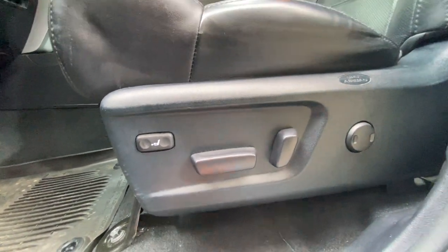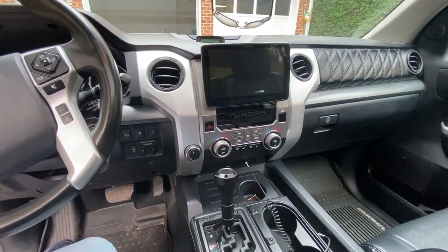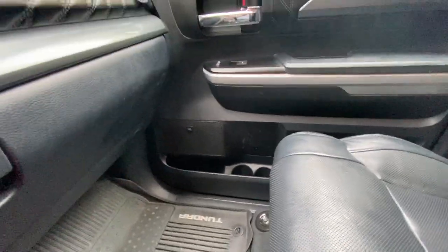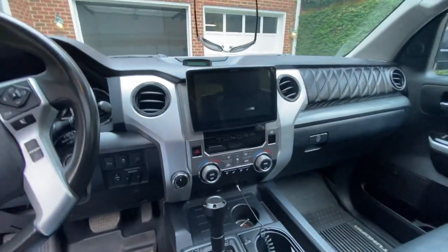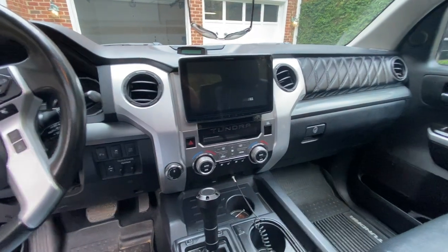That said, it's not as big a deal as the plastic cracking on the new Tundra. That's much more obnoxious in my opinion. Those are really the only problems — or dislikes — I've had with this truck. Overall it's held up tremendously well. My truck just feels so solid; everything feels so good.